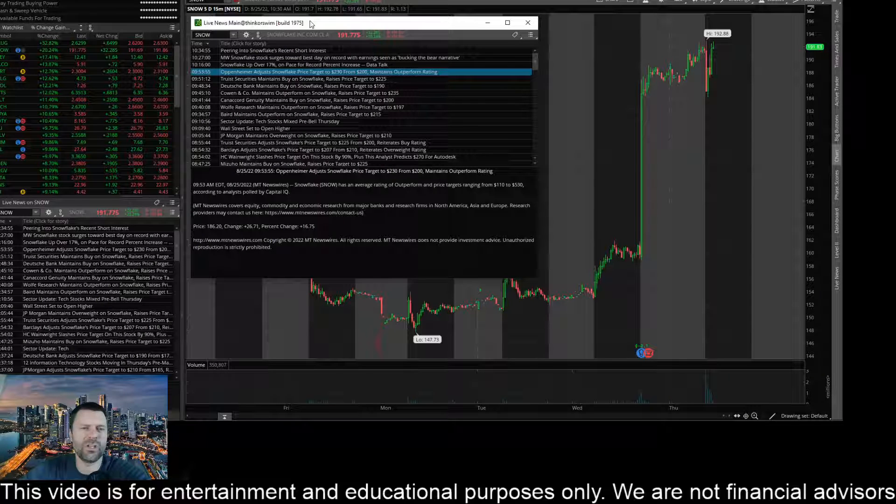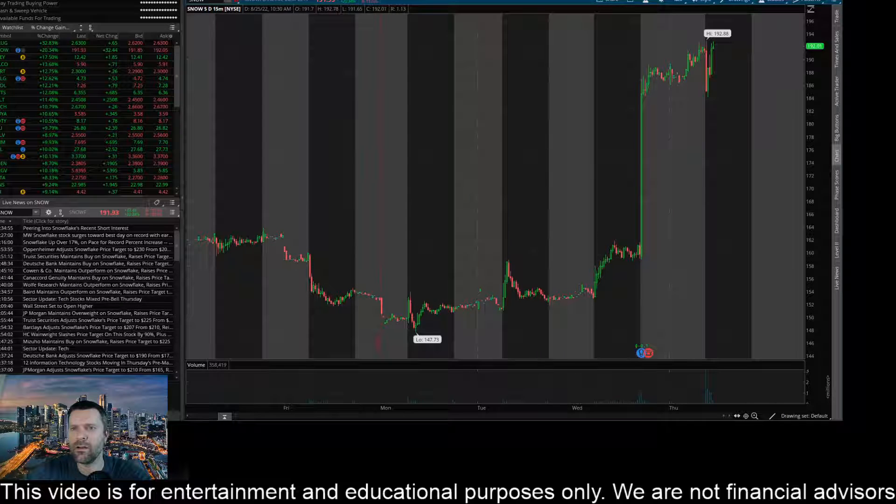Hey everyone, this is James with WSTrades.com. I want to provide an update here on ticker SNOW or Snowflake Inc. Good earnings information coming out post-market yesterday. You can see we got Oppenheimer adjusting the price target to $230 from $200 — a $30 increase — and this thing is really cooking and blasting off.